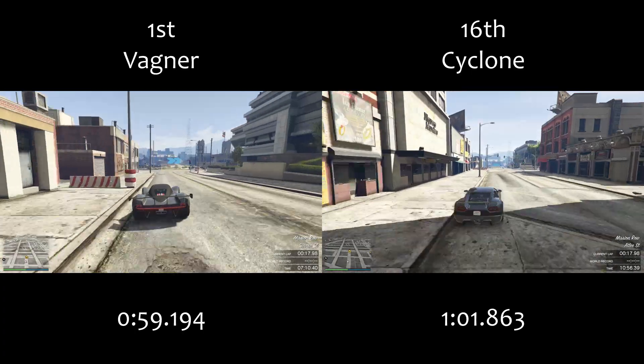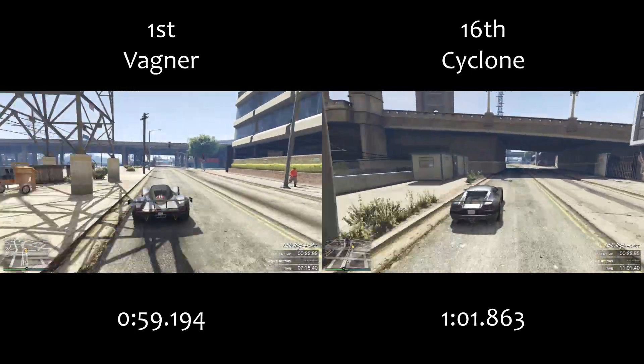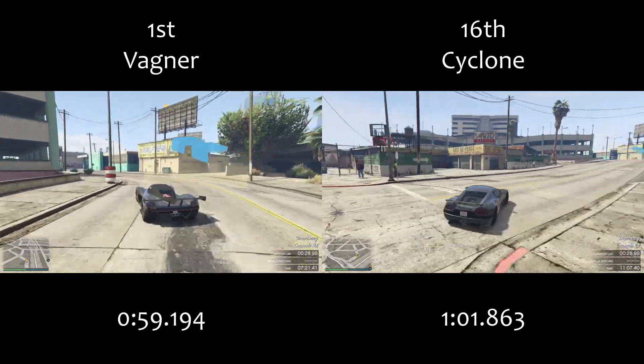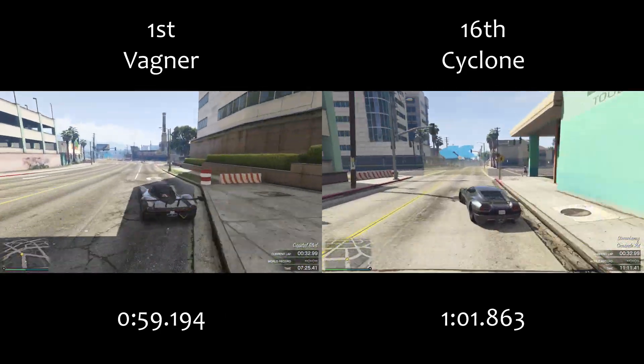The Cyclone isn't a bad car — there are a lot of vehicles around that one minute one area in the supercars class — but you've got to take into account that on any track with longer straights than this, it's going to really suffer because its top speed is pretty bad.